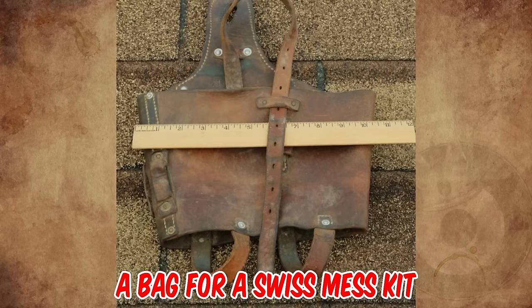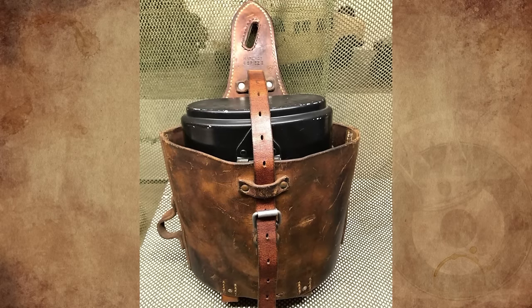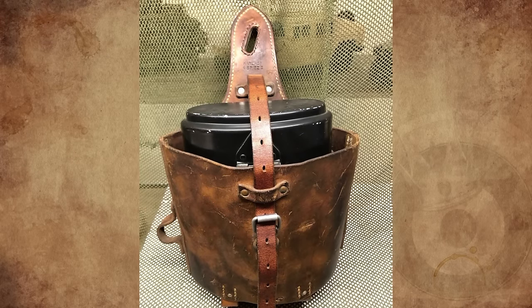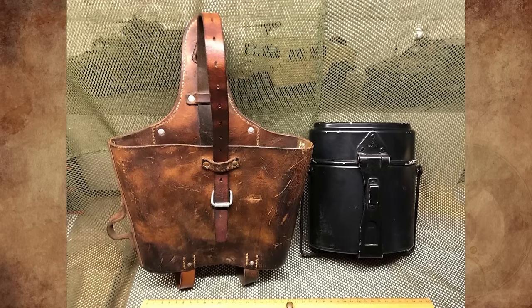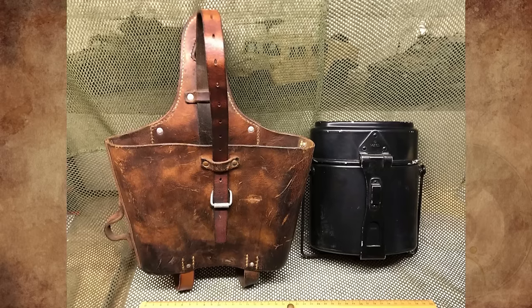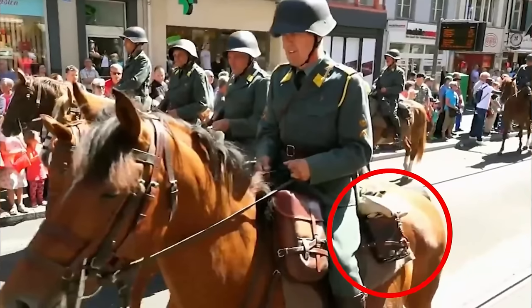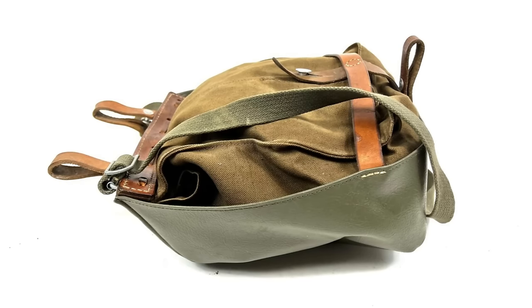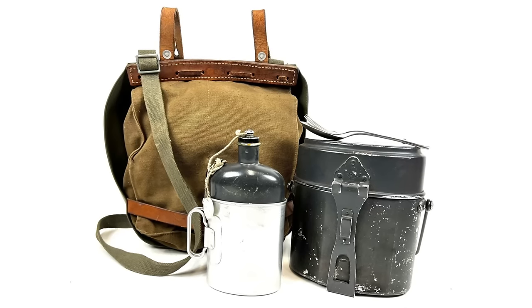It's a bag for a Swiss mess kit, the so-called gamelle. These were issued to Swiss soldiers between the 1930s and the 1980s. The soldiers used them to carry their rations and extra supplies. After further investigation, this carrier was used exclusively for the cavalry. There was a smaller kit and bread bag combo for the infantry, with a mess kit, flask, and bag.